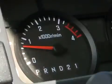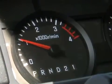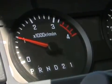Keep in mind that if truck operation requires the vehicle to come to a stopped or parked idling condition, engine speed will increase to approximately 900 RPMs until the regeneration process completes.